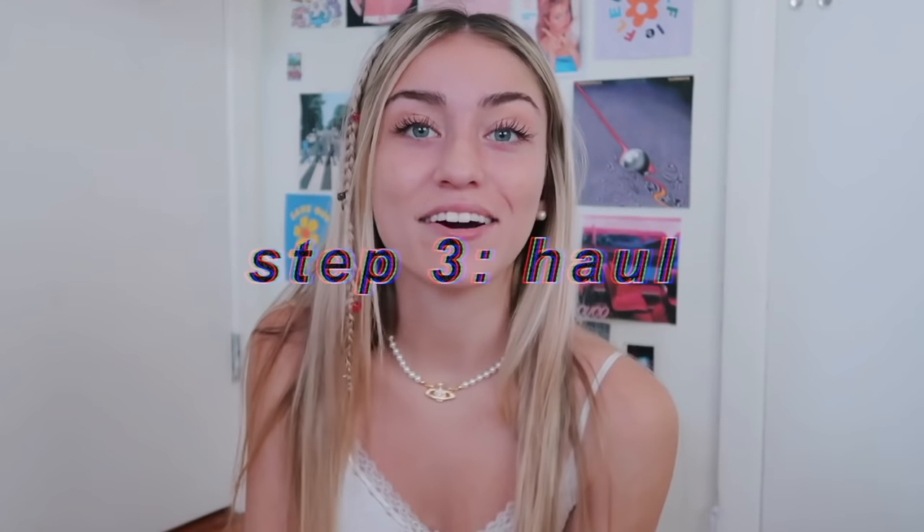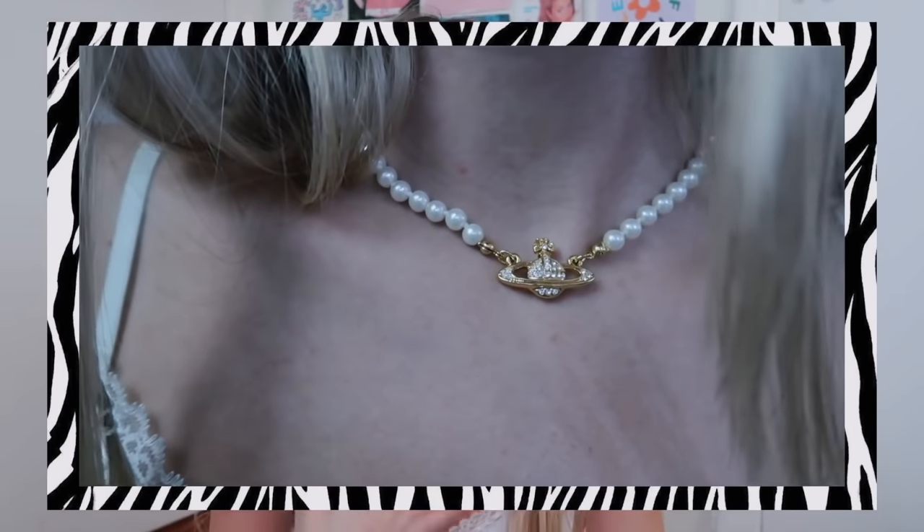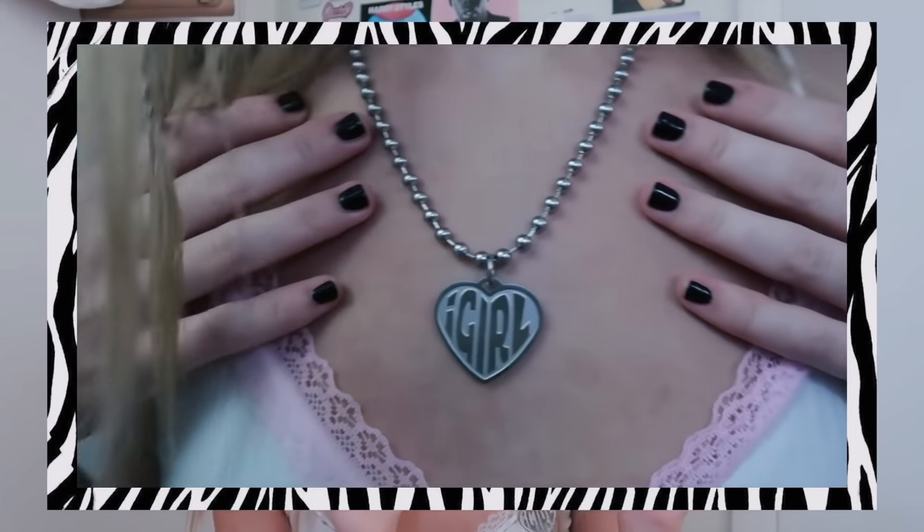Hi guys, I'm doing the haul now because everything is basically here — except my Brandy order and the Betty Boop sweatshirt from Walmart, those haven't arrived yet. I'm starting with accessories because I feel like accessories really make an outfit and it's the most fun part. As you can tell I'm actually wearing my Vivienne Westwood necklace — isn't it so pretty? It's literally so pretty, I wear it all the time. It's very classy and it just pulls an outfit together.